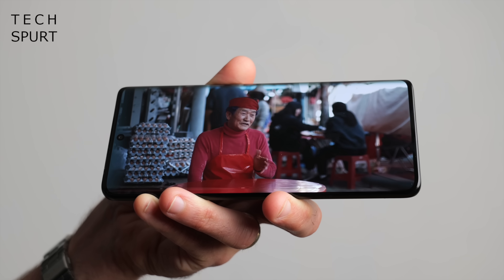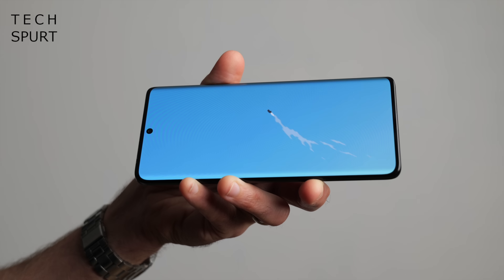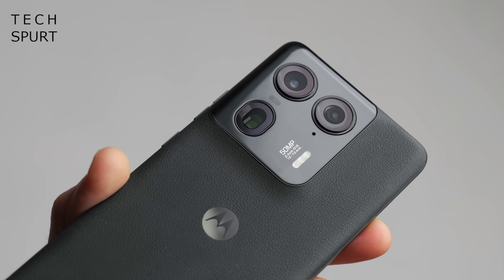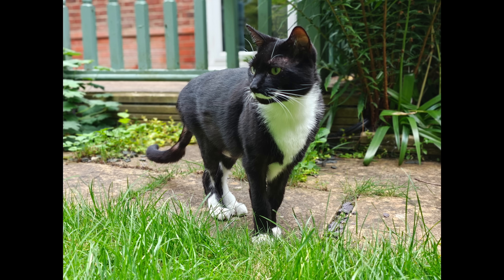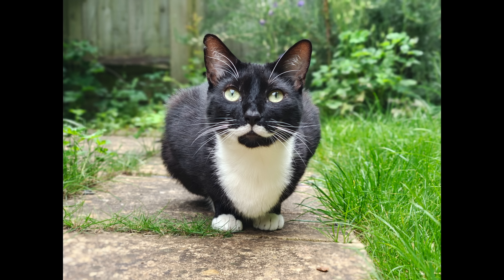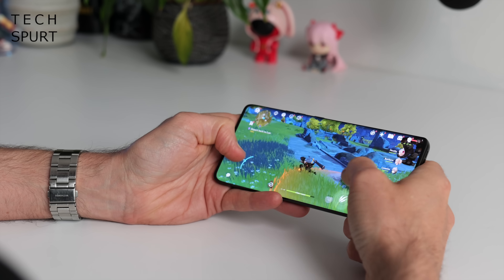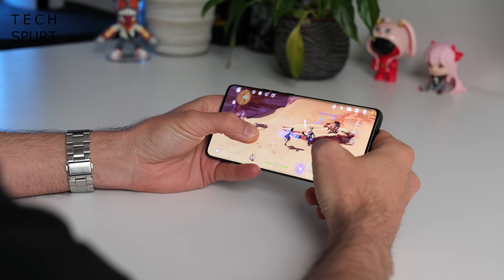That 144Hz P-OLED panel is bright, poppy and pleasantly crisp while the stereo speakers pack quite a punch too. And there's somehow space in this slender chassis for a mighty 4,500mAh battery which supports 125W wired charging and 50W wireless charging — that frankly smashes the competition from Google and Samsung. The Moto Edge 50 Ultra's 50MP main camera is backed by a decent telephoto zoom lens for getting closer to the action, so photography fans are sorted.